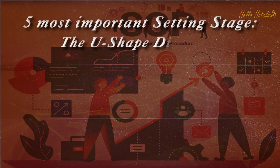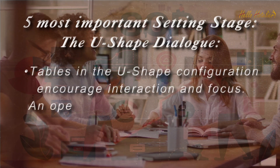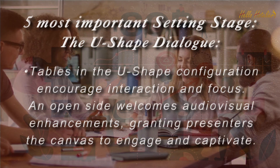The U-Shape Dialogue. Tables in the U-Shape configuration encourage interaction and focus. An open side welcomes audio-visual enhancements, granting presenters the canvas to engage and captivate.